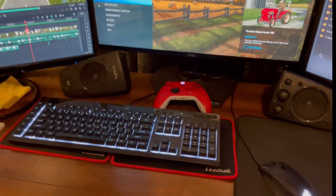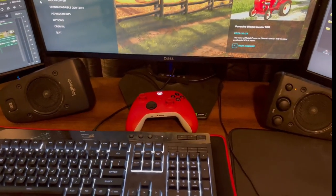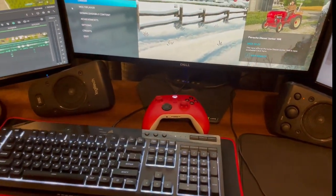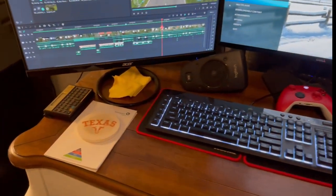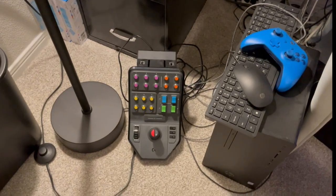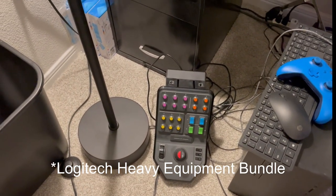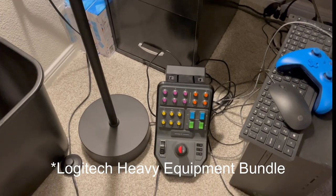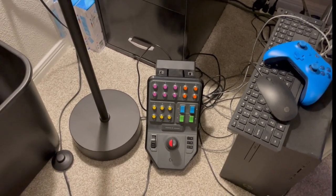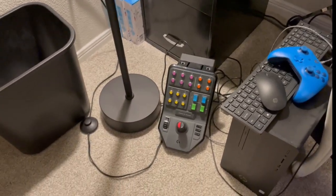I do use an Xbox controller for my gameplay mostly. I also have the heavy equipment package with the side panel and the steering wheel. I don't use the steering wheel too much, but I do have the side panel right there.